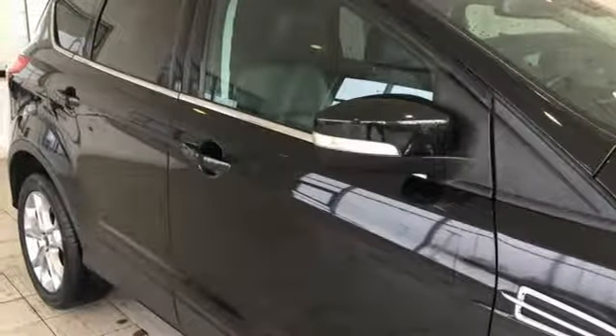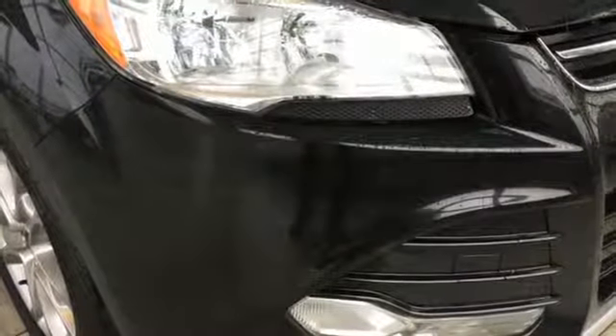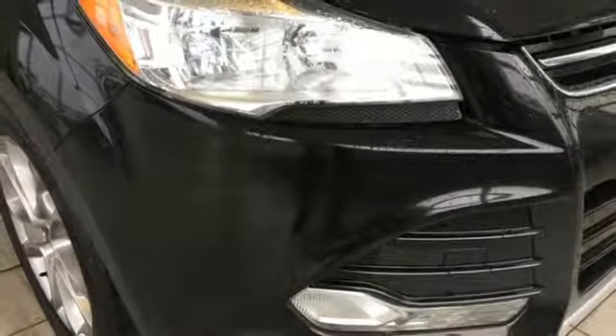Gas pressurized shocks and turbo inline four cylinder engine. You'll never know till you try. Test drive it today.